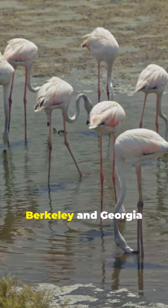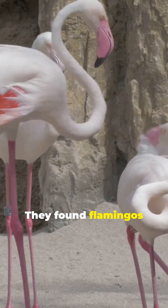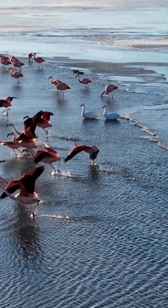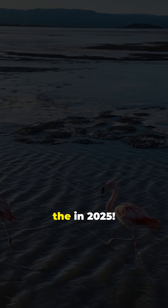Researchers from UC Berkeley and Georgia Tech used high-speed cameras and advanced technology to capture this in action. They found flamingos at the Nashville Zoo perfect for their study, and this fascinating research was published in 2025.